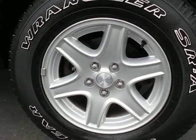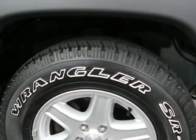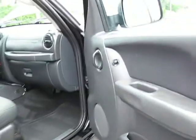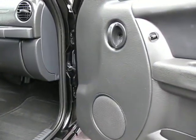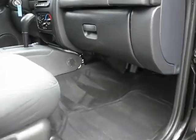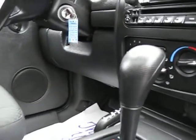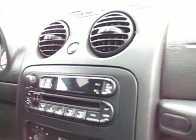17-inch alloy wheels with Goodyear Wrangler SRA tires, with power windows, power door locks, automatic four-wheel drive, air conditioning, CD player, steering wheel controls, and power sunroof.